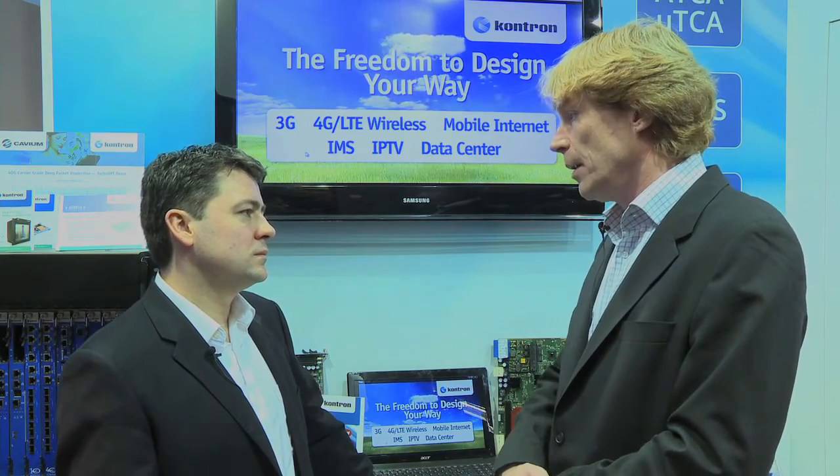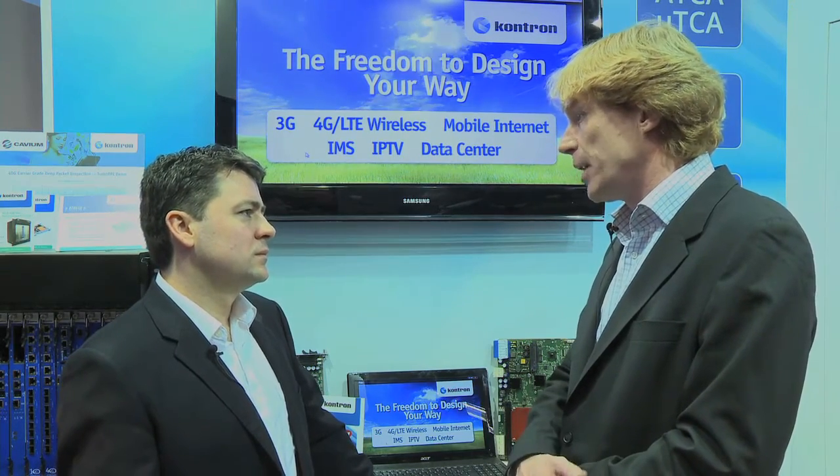Just to break that down a little bit — Sandy Bridge is the codename for what, so that people know? Sandy Bridge is Intel's latest-class processor which is supporting eight cores per socket. In this case it's a dual socket CPU, each with eight cores, high memory bandwidth, and in-depth inter-processor communications.